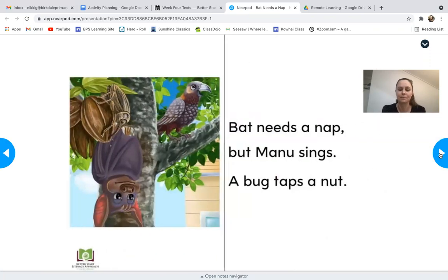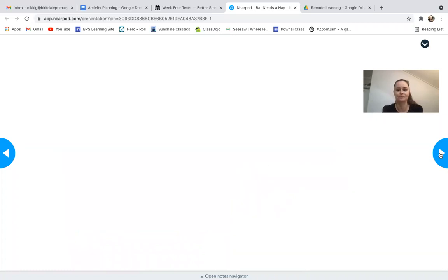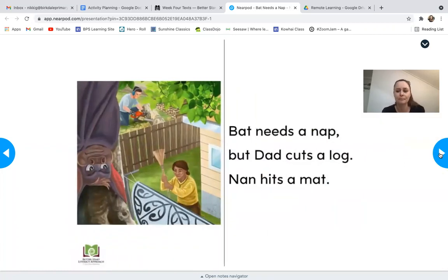You can carry on reading right through the book — 'Bat Needs a Nap.' If it helps, you can point to the screen at each word using your pointing strategy to help you read. You're sounding out the words and the pictures can sometimes help you as well. 'Bat needs a nap, but Manu sings. A bug taps a nut. Bat needs a nut, but Dad cuts a log. Nan hits a mat.'